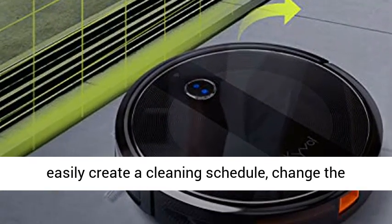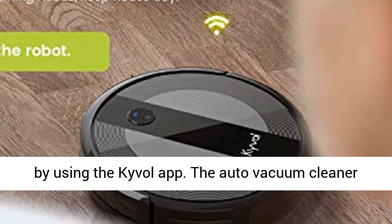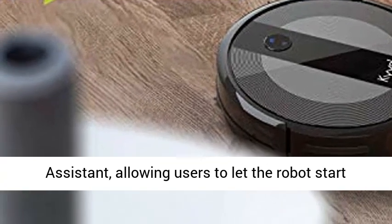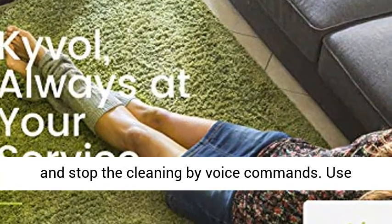You can easily create a cleaning schedule, change the cleaning mode, and control the cleaning direction by using the Kival app. The auto vacuum cleaner robot is also compatible with Alexa and Google Assistant, allowing users to start and stop the cleaning by voice commands.